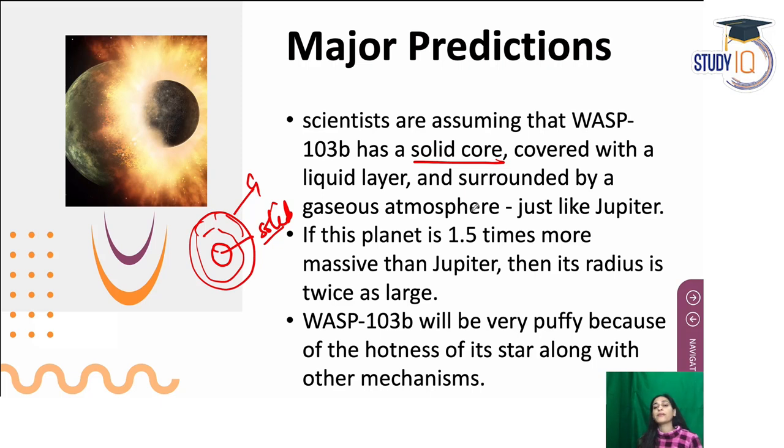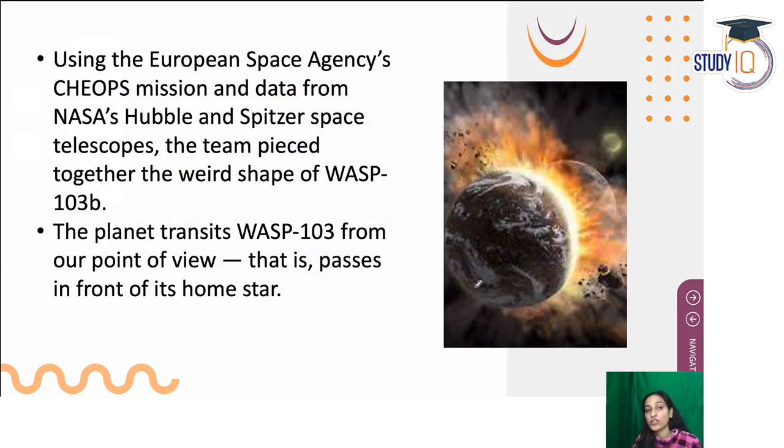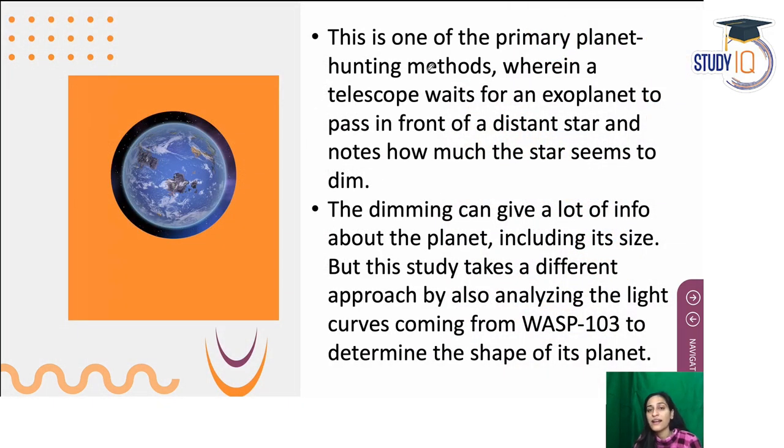WASP-103b is 1.5 times more massive than Jupiter, its radius is twice as large, its hotness is about 20 times greater, and its puffiness or distortion may also be due to its proximity to its star. Scientists discovered it using the European Space Agency's CHEOPS mission along with NASA's Hubble and Spitzer Space Telescopes. One detection mechanism is the transit method — when the planet passes in front of its host star, the star dims, and from this dimming scientists gather information about the planet's size and shape.